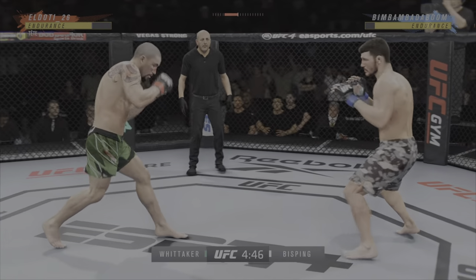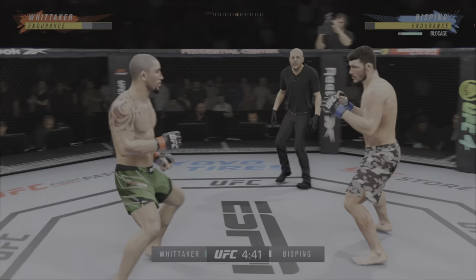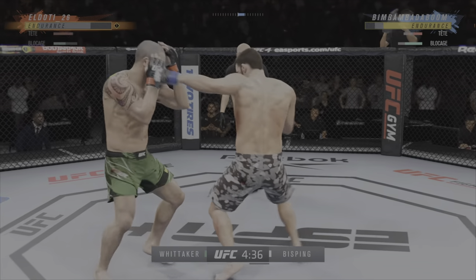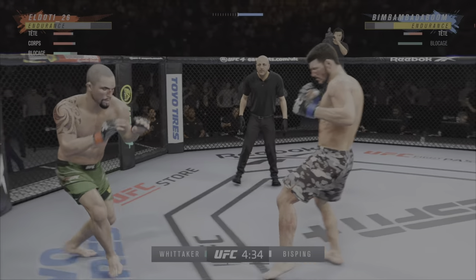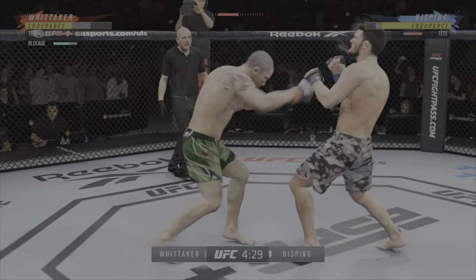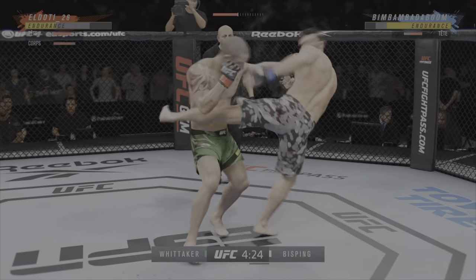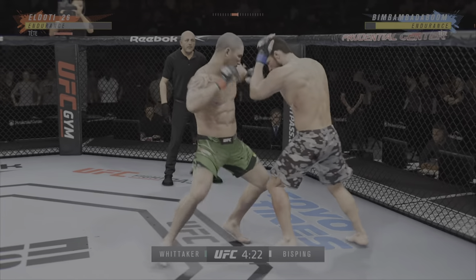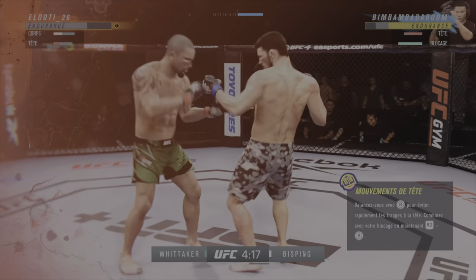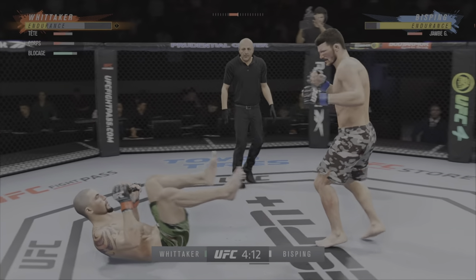He works his entire striking game off of that jab — doubles up on the jab now. Bisping gets caught with that punch. Don't be afraid to get that head off the center line — pretty significant welt to the left side. Pretty good straight punch there by Robert Whittaker. Is he timing his shots well tonight — it's hard to recall him being this accurate in the past.